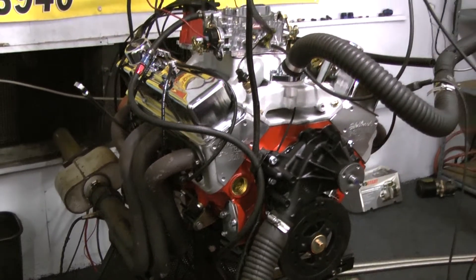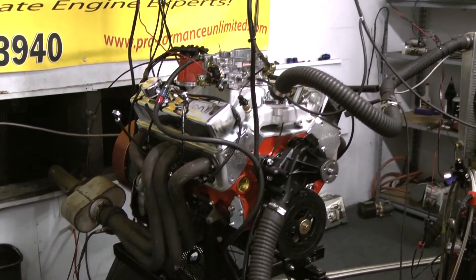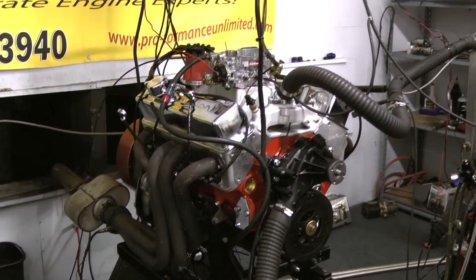On the top end, we're using the Edelbrock intake manifold and the Edelbrock 750 CFM carburetor and a ProBuild distributor.